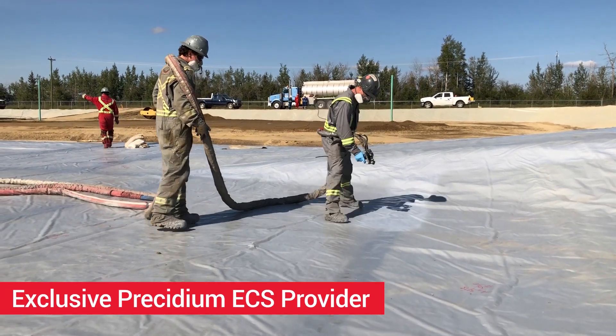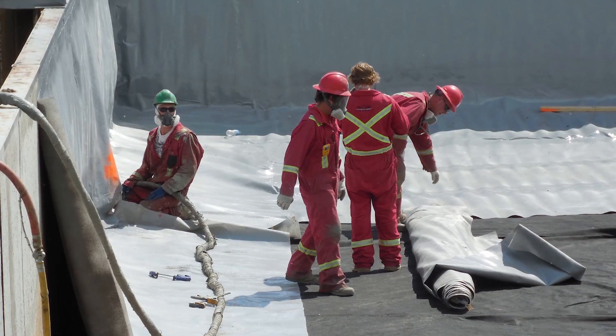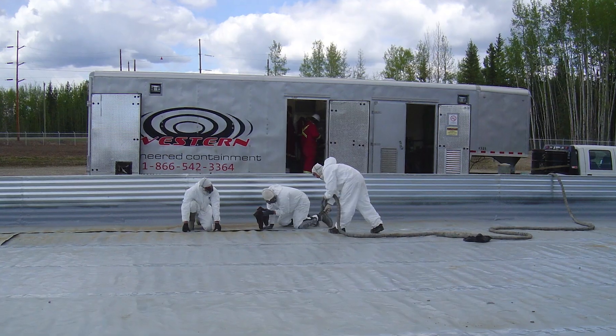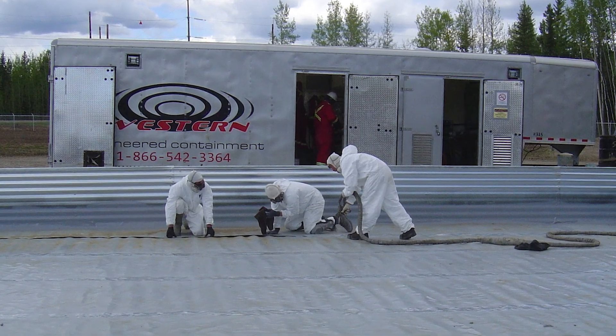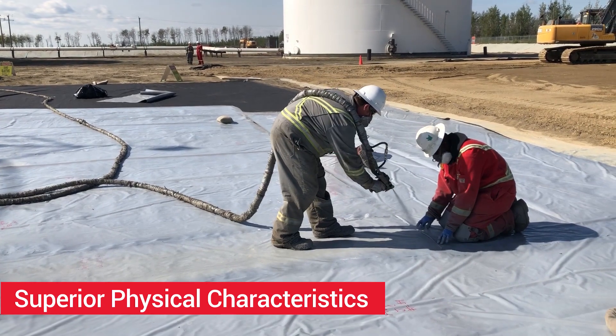Western Engineered Containment, your complete primary and secondary containment solution provider and the exclusive supplier of the Presidium ECS line of products. Unlike other polyurea products, Presidium ECS is a pure polyurea lining system with vastly superior physical characteristics and longevity.